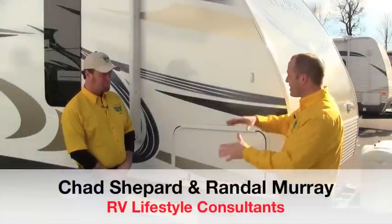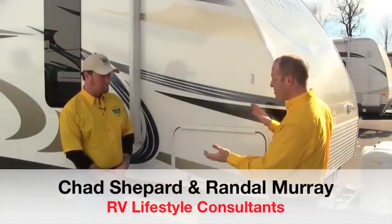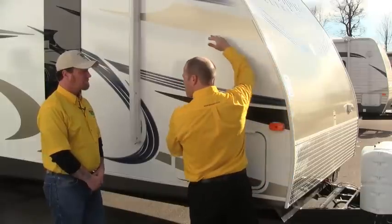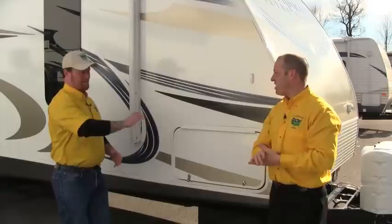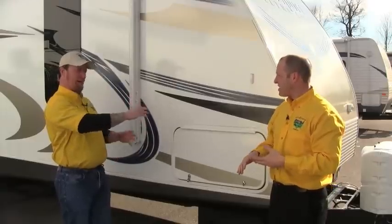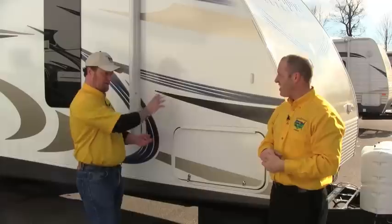Well Randy, just like the inside, the outside has a lot of value and great features on it. Let's start with the way the Passport is built. We've got aluminum studding through the walls, and that goes to that lightweight. These walls are built on a bench with aluminum substructure, block styrofoam, great R-value, great weight in the build of this unit.